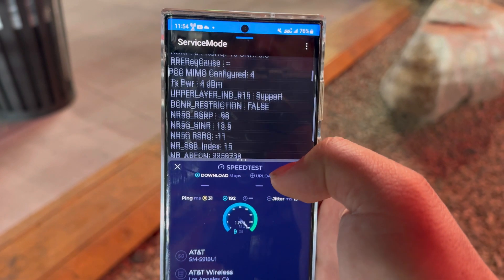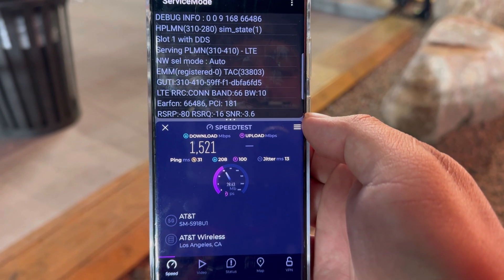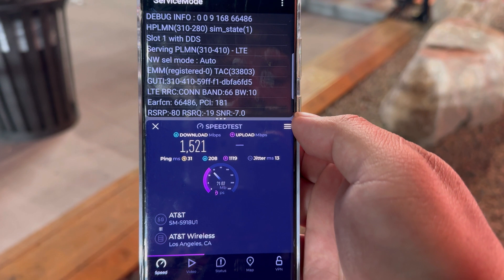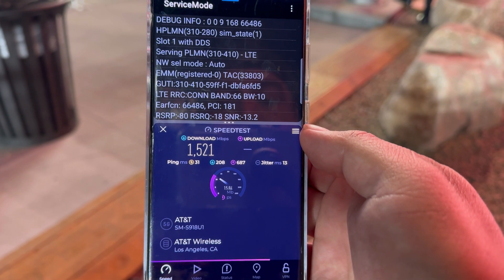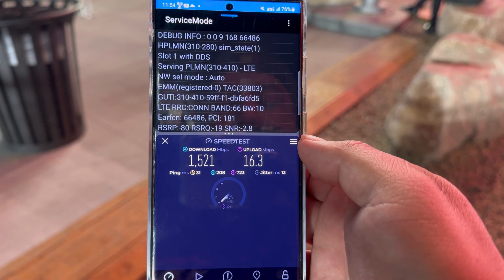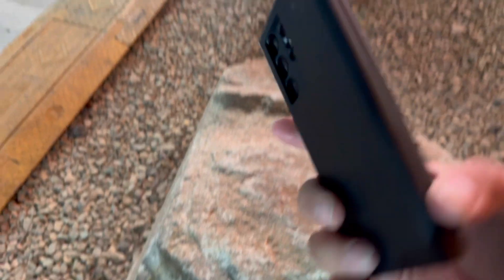31 ping, 13 jitter. We're looking at AT&T band 66 10 MHz and n260 800 MHz millimeter wave. We're getting 1521 down and about 16.3 on the upload.